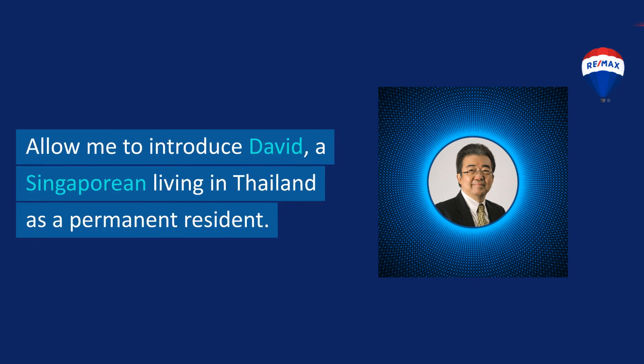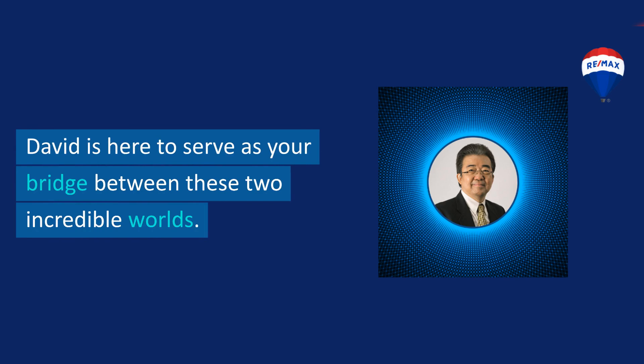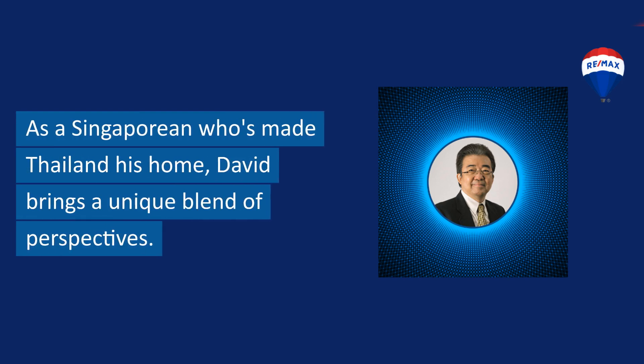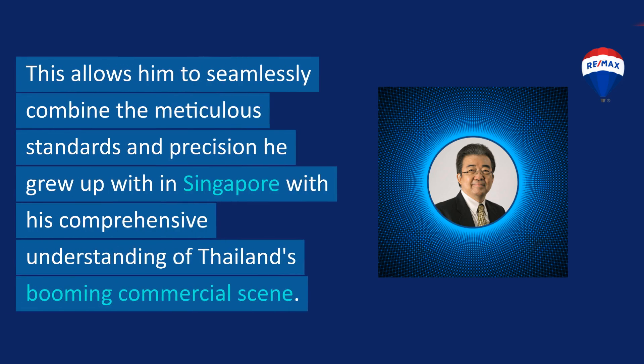Allow me to introduce David, a Singaporean living in Thailand as a permanent resident. David is here to serve as your bridge between these two incredible worlds. As a Singaporean who's made Thailand his home, David brings a unique blend of perspectives.